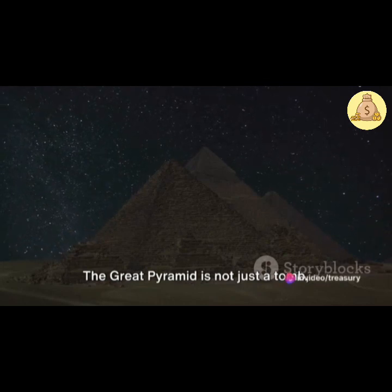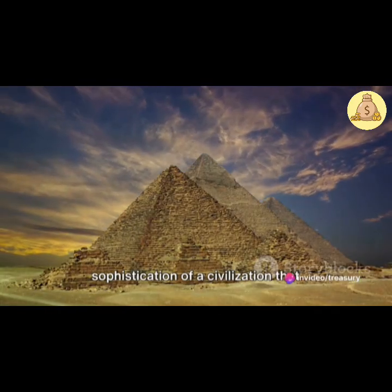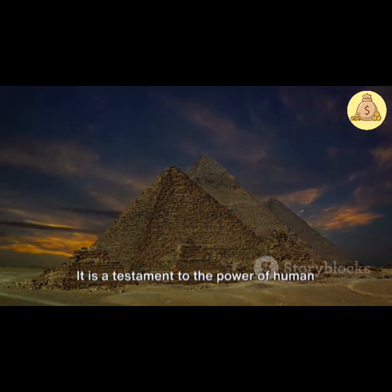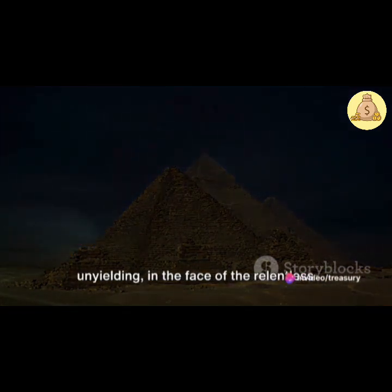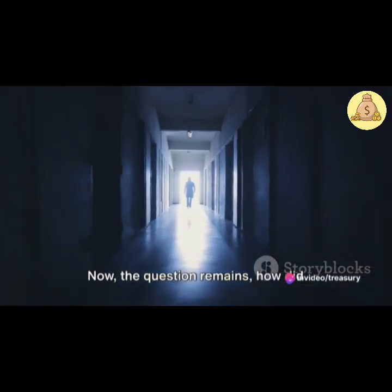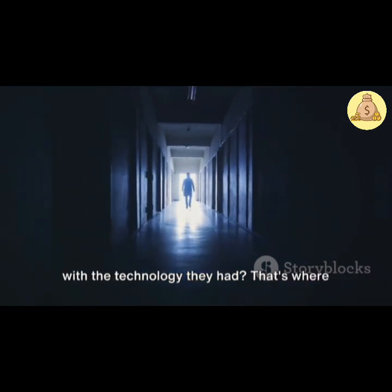The Great Pyramid is not just a tomb. It's a symbol of the grandeur and sophistication of a civilization that thrived thousands of years ago. It is a testament to the power of human ambition and the quest for immortality, a symbol that endures, timeless and unyielding, in the face of the relentless march of time. Now, the question remains: how did ancient Egyptians build such a monument with the technology they had? That's where the mystery begins.